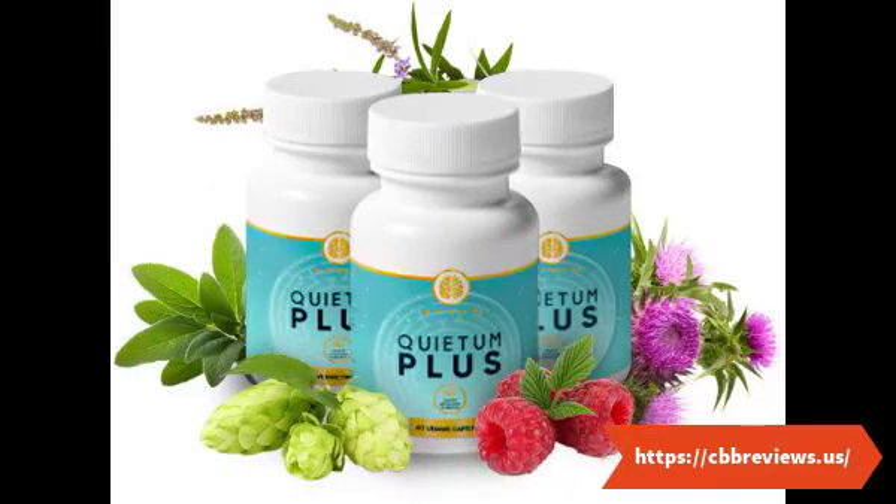Rich in antioxidants, the Quietam Plus supplement provides the necessary support for healthy hearing and ear health. Regarding regulation of blood sugar levels, certain ingredients in Quietam Plus tablets are capable of maintaining a healthy blood sugar level by altering insulin intake levels, providing overall support to the body. The anti-inflammatory properties in the Quietam Plus formula are also helpful in reducing all types of inflammation.